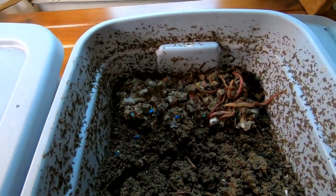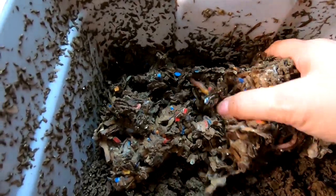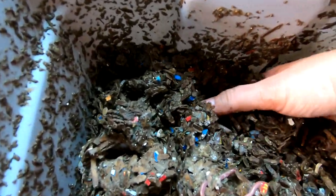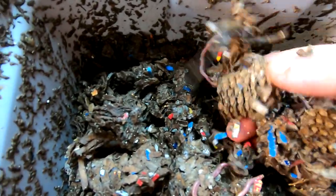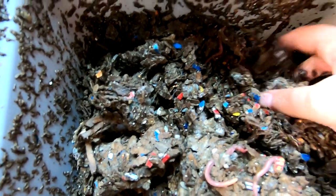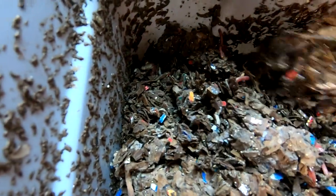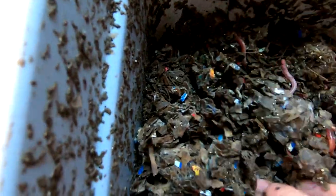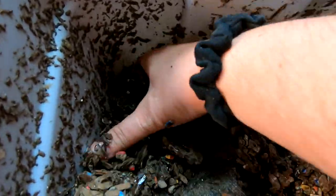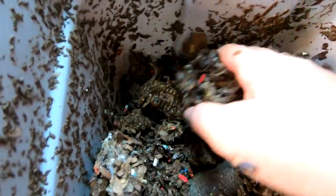Let's take a closer look and see if we do have a higher population of worms over here where the food is. I still see the corn cobs in here. Maybe there just wasn't anything interesting enough in there to make them want to move. I swear I put something good in there — I have to go back and look.